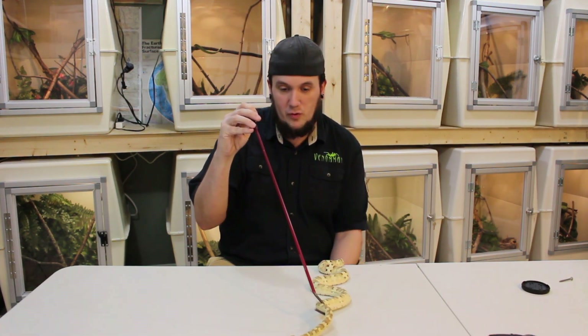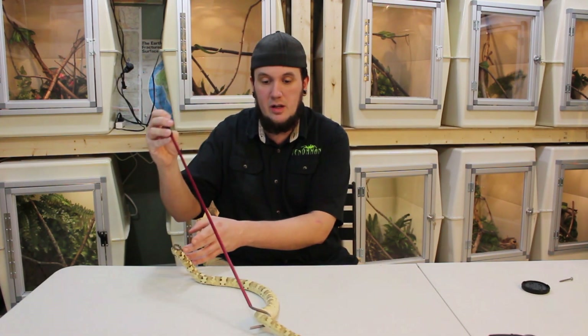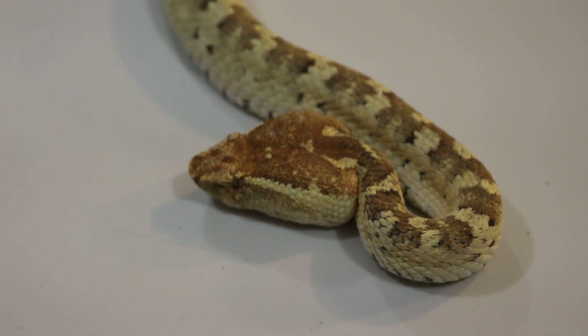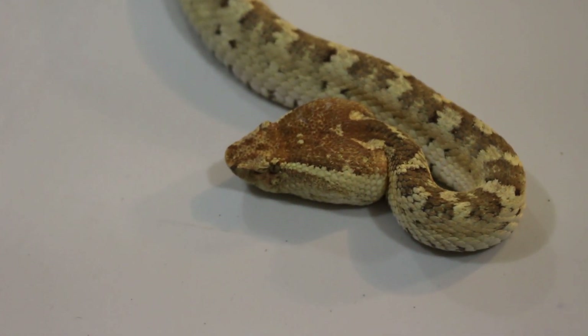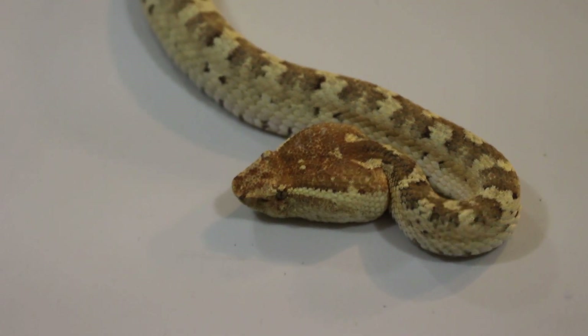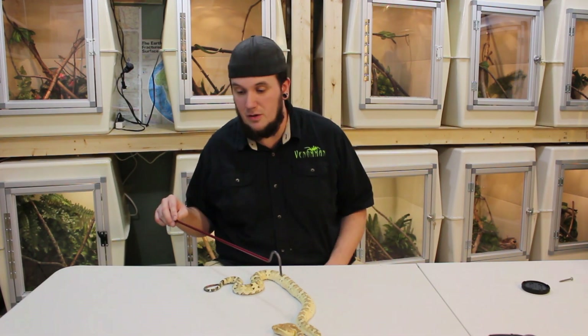They're not extremely gorgeous as far as vipers go, but I love this animal. This is just a beautiful snake — very light-complected, very pretty. Big old head; I love that big old head. They do get a little bit bigger than this, but I will try to give you some updates on her so you can kind of see her grow.